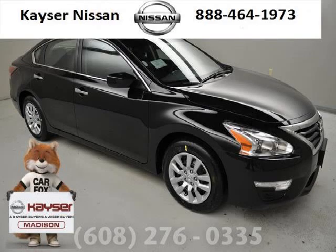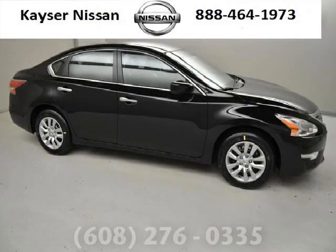Do you want to stretch your purchasing power? Well, take a look at this outstanding 2014 Nissan Altima. This Altima would look so much better with you behind the wheel instead of sitting on our lot.